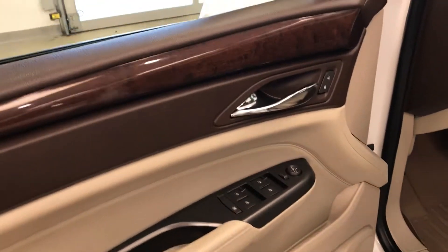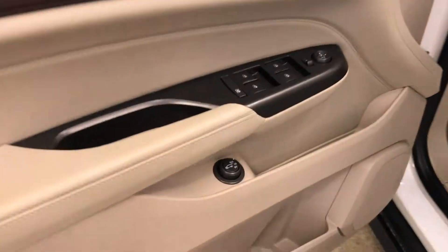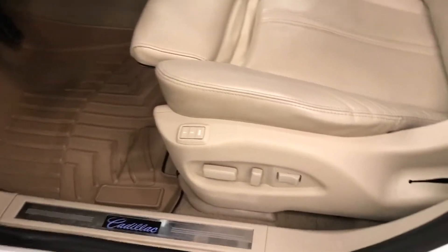Interior options include power windows, locks and mirrors, wood grain trim, rear hatch controls, power seats, lumbar support, memory seats, leather wrapped interior, sunroof, and light controls.